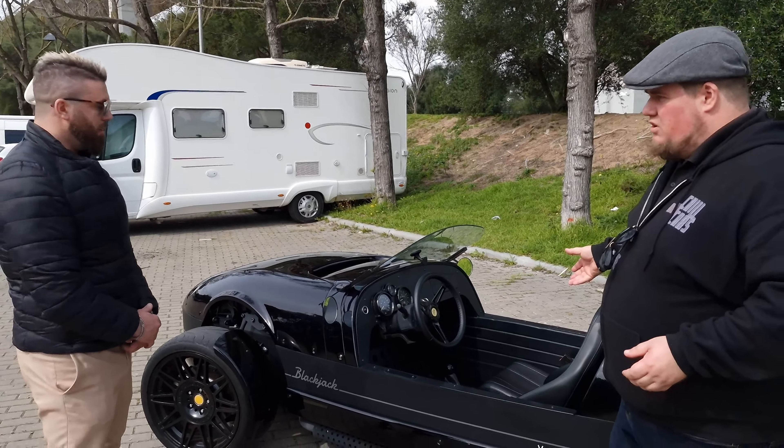The tires come standard — 275 in the rear and 225 in the front. The wheels are made by the manufacturer themselves, not aftermarket. They just look this cool straight from the factory. The rear wheel is an actual full-on wheel — it's not like a bike. Some of the coolest stuff I've ever seen.